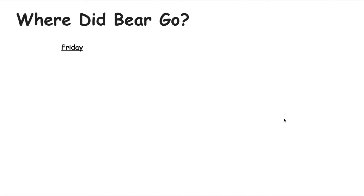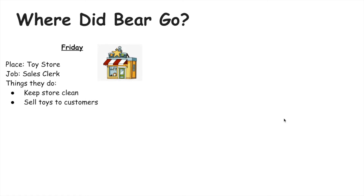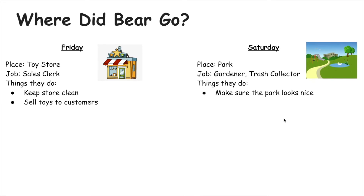On Friday Bear visited a toy store. Someone working at a toy store could be called a sales clerk. They keep the store clean and sell toys to customers. On Saturday Bear visited a park. Some people that work at parks include gardeners and trash collectors, who make sure the parks look nice and clean.